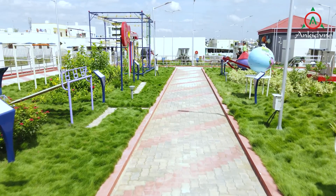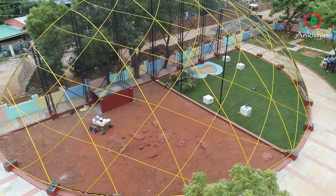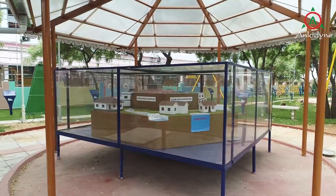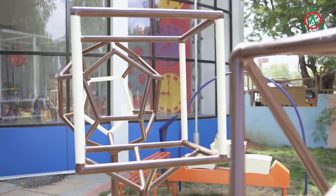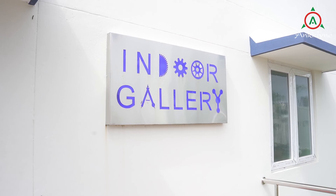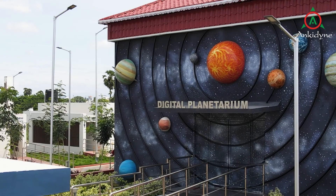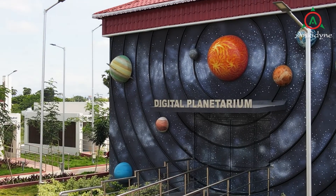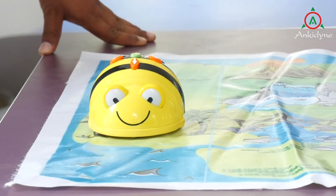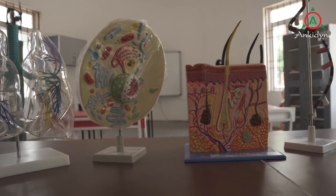Outdoor spaces include a Science Zone, a Drone Demonstration Area, a Robo Demonstration Area, a Rainwater Harvesting Area, and a Math Zone. STEM indoor spaces include an Indoor Science Exhibits Area, Space Zone, Astronomy Zone, a Robotics Corner, a Discovery Center, and an Innovation Hub.